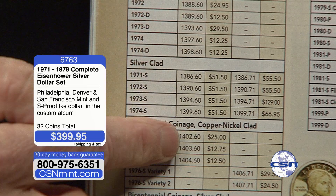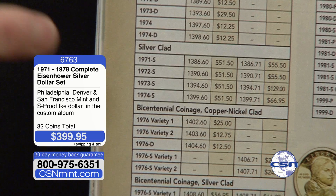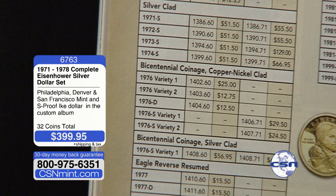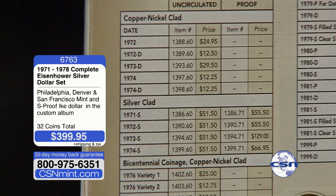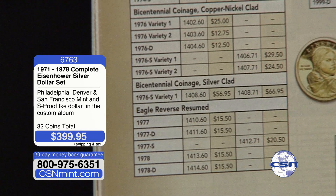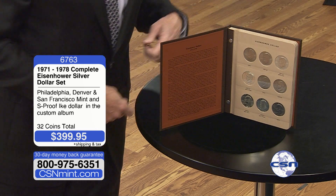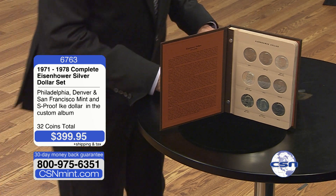Those silver proofs alone are almost $300. Then add in the brilliant uncirculated — that's $400, $500 just for the eight silver coins. And that doesn't even count the silver bicentennials, which is another $110. So coin by coin, you're going to spend $700, $800, maybe even $900. In that particular catalog, it's about $8.25 per coin, but then you have to buy the album, which is about $50. So you're looking at probably $900.